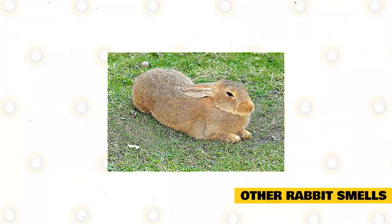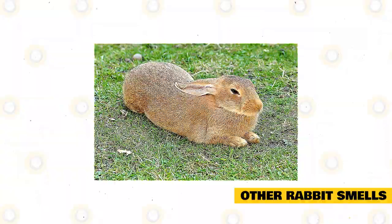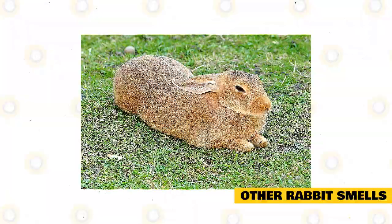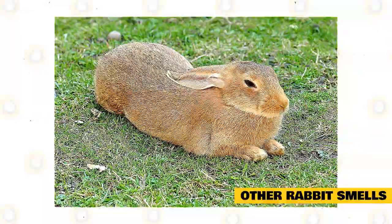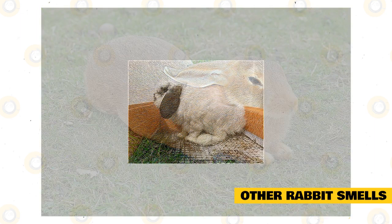Rabbits are not known to smell bad. Any unwanted smells from a rabbit are usually due to poor husbandry and cage maintenance. Rabbits do not have body odor unlike dogs, but if you smell something, it is likely that your pet is sick or suffering from an infection. For instance, an ear infection in rabbits can have a musty odor. A male rabbit may also develop a musky smell when there's a female around. For any weird smell coming from any part of the body, take your pet to the vet at once.